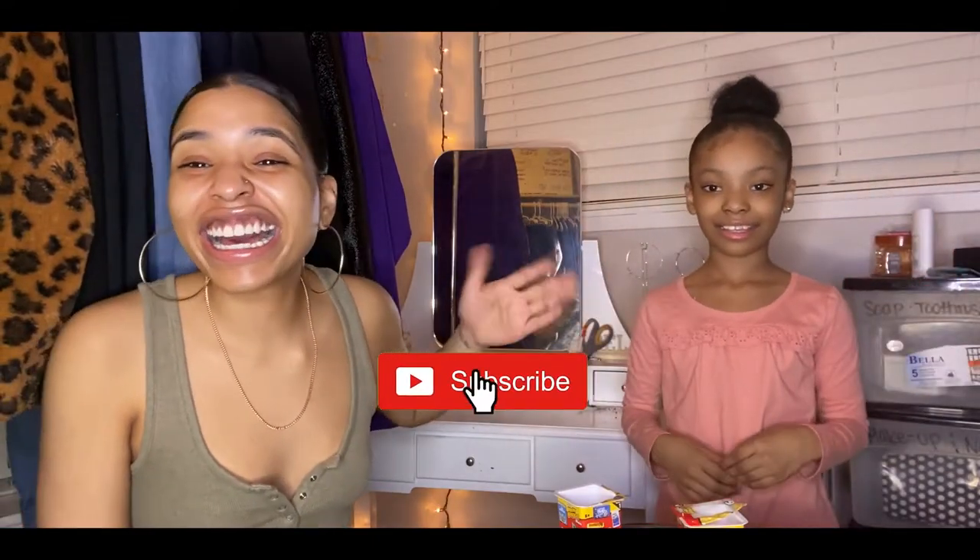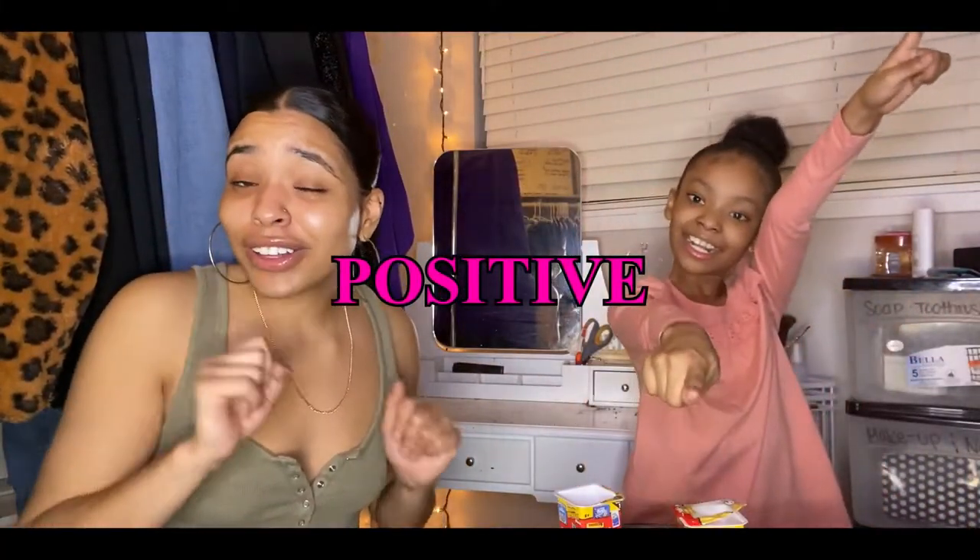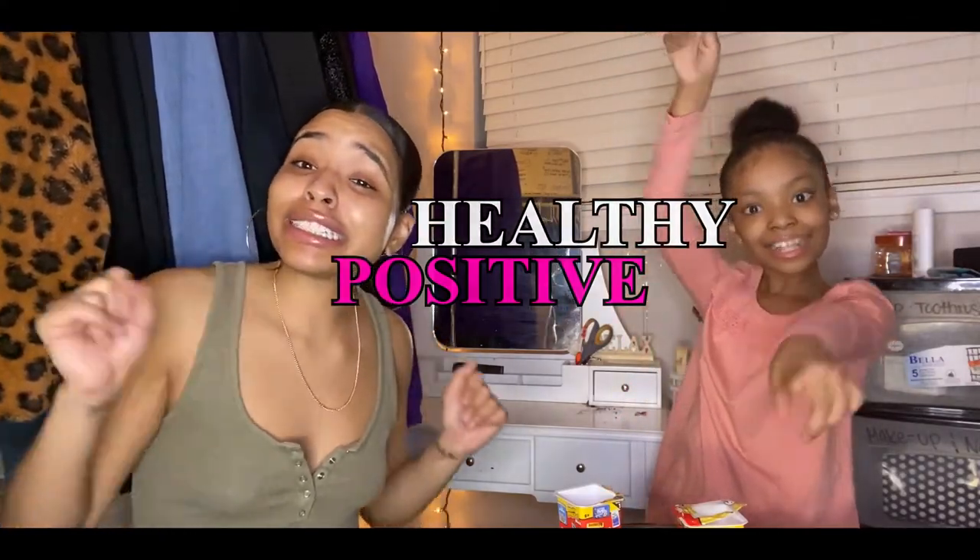Go ahead and leave a subscribe and a like — like, comment, and subscribe if you haven't already, because you do not want to miss any more videos from me or when I'm with her. Stay positive, stay healthy, and we will see y'all soon!